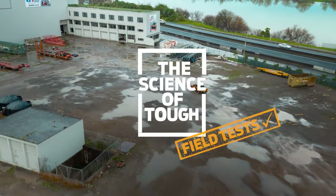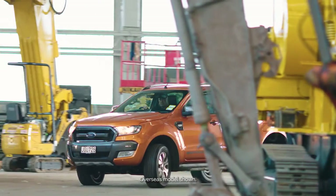This is Field Test New Zealand. My name is Michael Still and I'm a demolition expert.